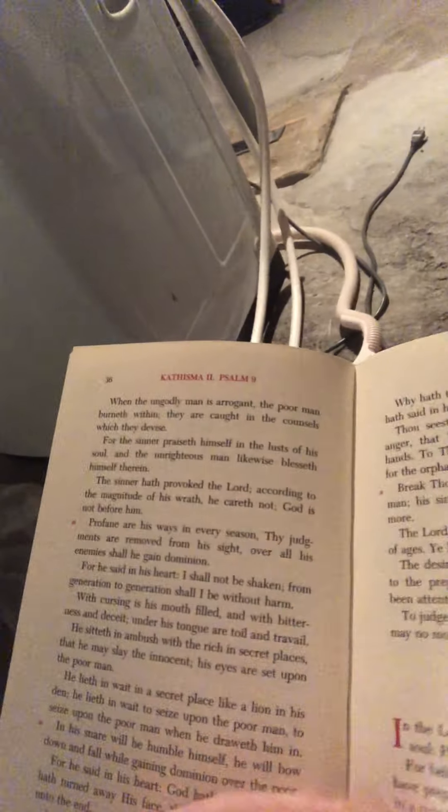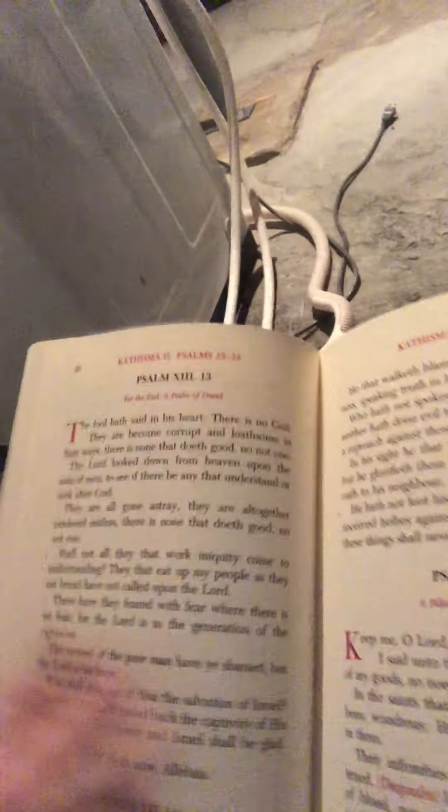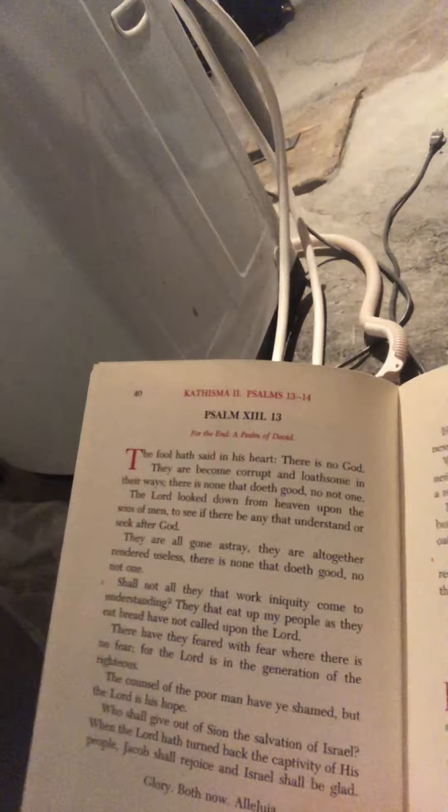At the end of the first three Psalms, where it ends at 'Glory, Both Now, Alleluia' — that's the end of the first Stasis. The Stasis ends with 'Glory, Both Now, Alleluia,' which is an abbreviated section telling you to pray the refrain: 'Glory to the Father, the Son, and the Holy Spirit, both now and ever, to ages of ages. Amen. Alleluia, alleluia, alleluia. Glory to our God.' Alleluia is chanted three times.